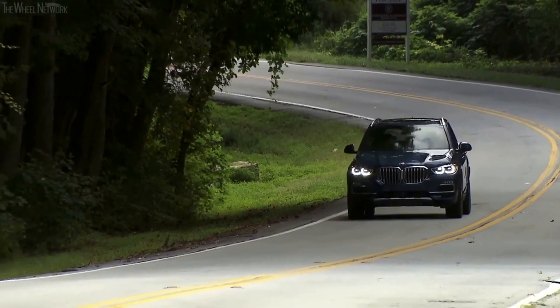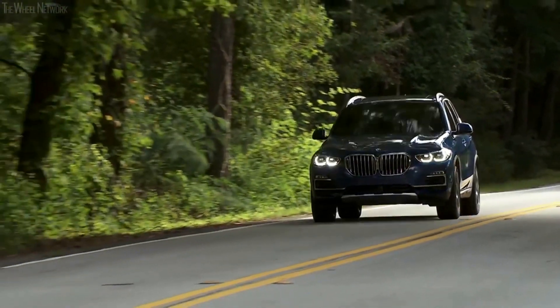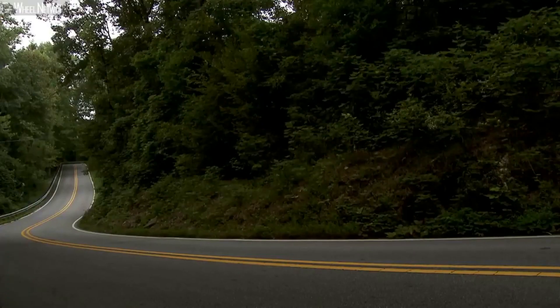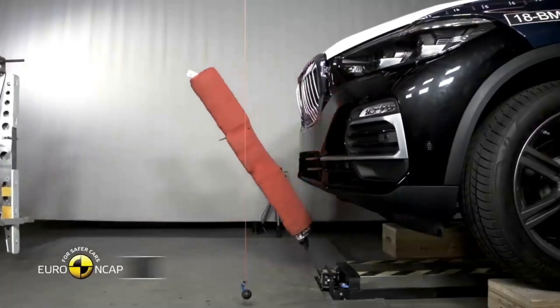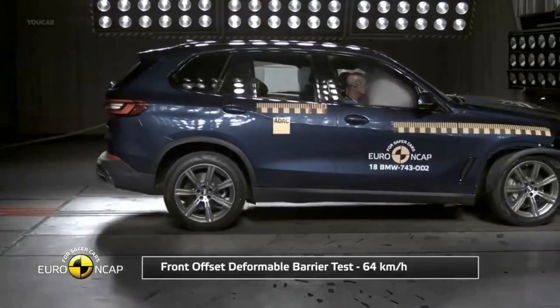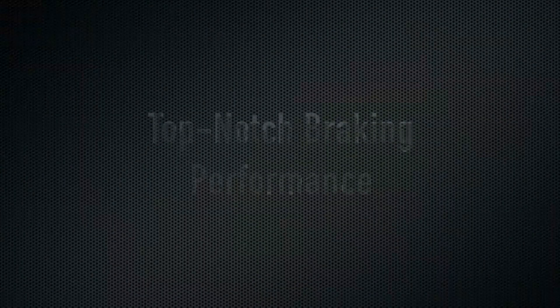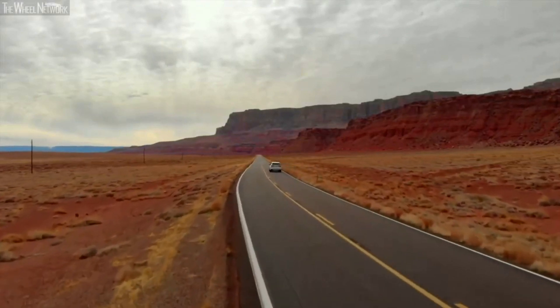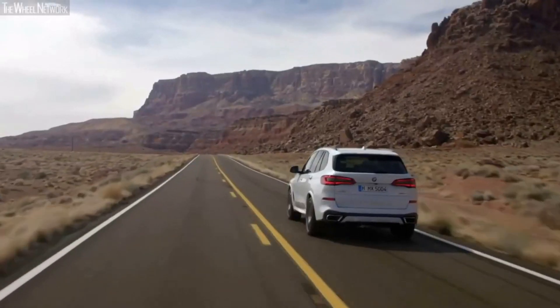BMW has made several updates to the X5 for 2023. Gesture control has been dropped as an available feature, but an optional wireless smartphone charging pad has been added. The head-up display is now available as a standalone option on the XDrive 45E and M50i models. The X5 now competes in a crowded segment; some of its main competitors are the Mercedes-Benz GLE, Audi Q7, Genesis GV80, Lexus RX, Acura MDX and Volvo XC90.